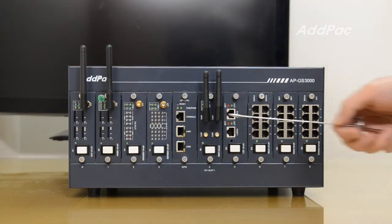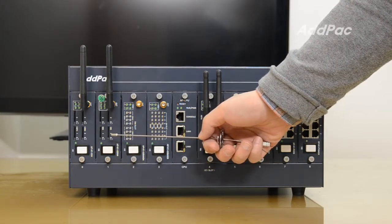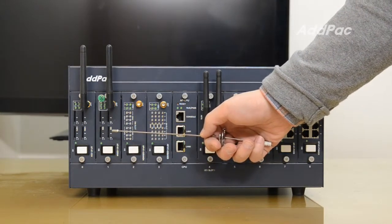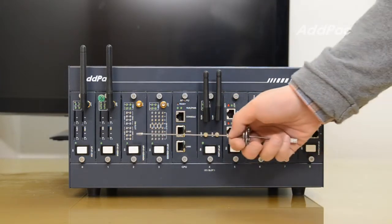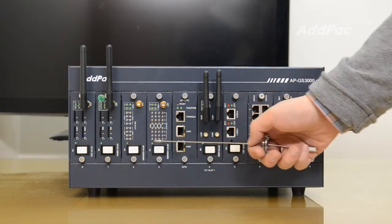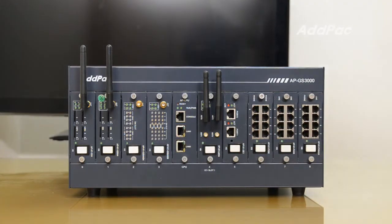APN1-GSM4 has four GSM ports with one SIM card per GSM port. APN1-GSM4S4 and APN1-GSM4S8 are multi-GSM modules that have multiple SIM cards per GSM port.